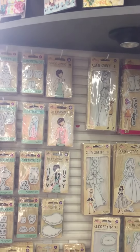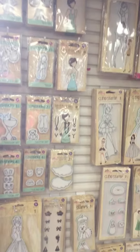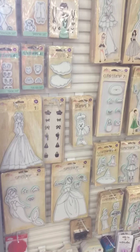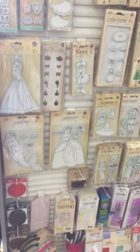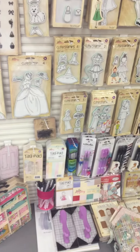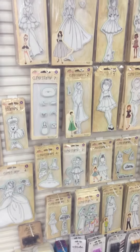Hi, this is Tracy over at Wooten Scrapbook Company in Ontario, California, and we have a lot of Julie Nutting doll stamps. We try to keep them all in stock. We also have a Julie Nutting stamp doll meet-up the first Saturday of every month from 11 to 3.